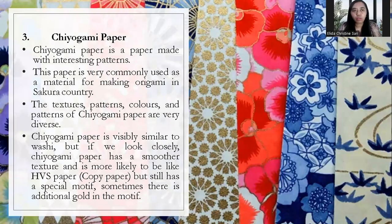The next type is Chiyogami paper. What is Chiyogami paper? Chiyogami paper is paper made with interesting patterns. This paper is very commonly used for making origami in the Sakura country. The texture, pattern, and color — the patterns of Chiyogami paper are very diverse. The paper looks similar to Washi, but if you look closely, Chiyogami has smaller sections and is more like a half-paper copy. It still has a special motif, and sometimes there is additional gold in the motif, making it very unique.